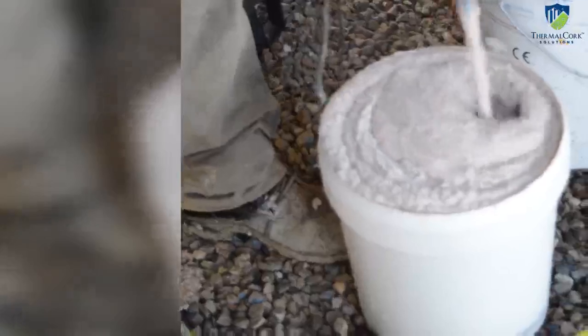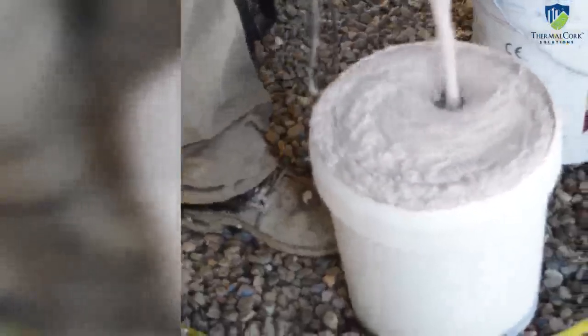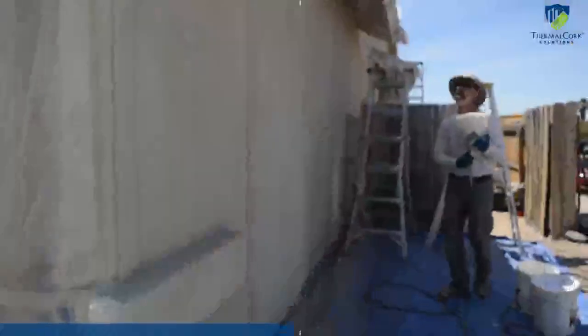So what is thermal cork engineered cork spray, and what makes it so unique? Thermal cork coating is made by blending granulated cork with a proprietary water-based acrylic resin to provide a sprayable coating.